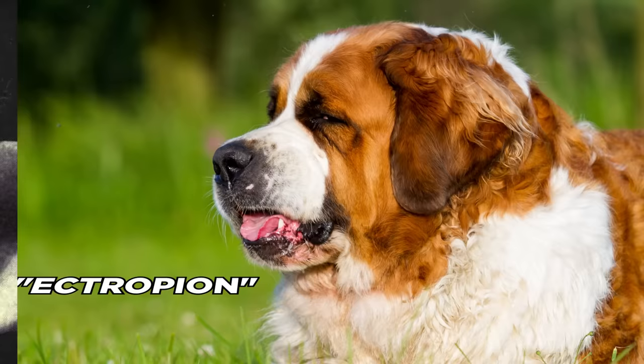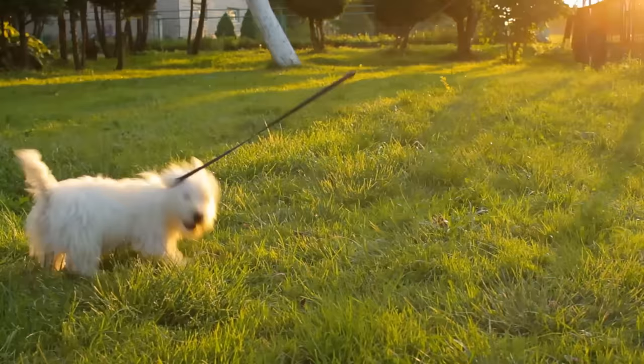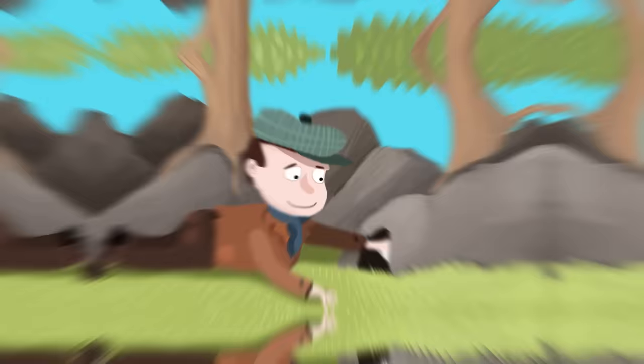West Highland Terrier. The modern Westie is an incredibly popular family dog, but their original purpose was very different. The West Highland was originally accidentally bred from the Cairn Terrier in Scotland in the mid-19th century, and was selected to help control the population of rats, fox, badger, otter, and other vermin. Pictured here in 1910, the Westie was favored for its bullet-shaped sturdy body and alert tail, strong enough to be pulled out of tight underground holes.